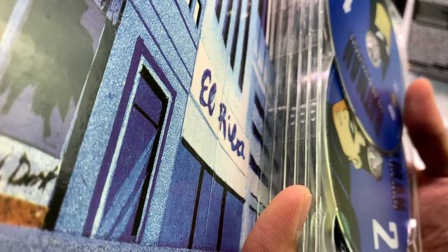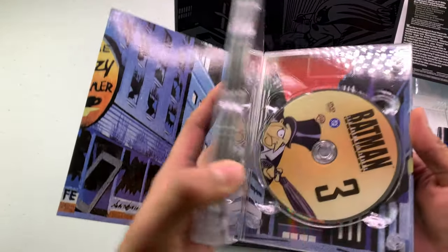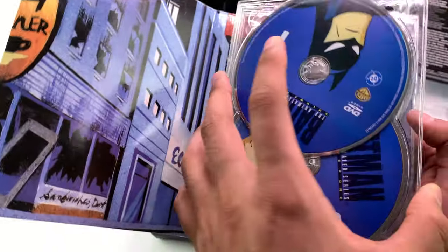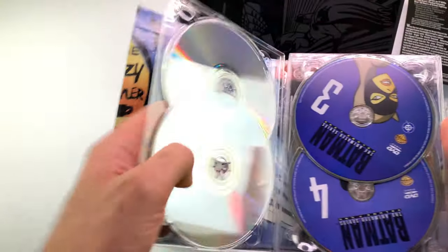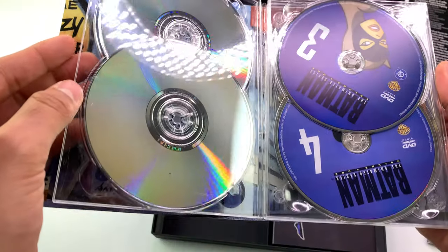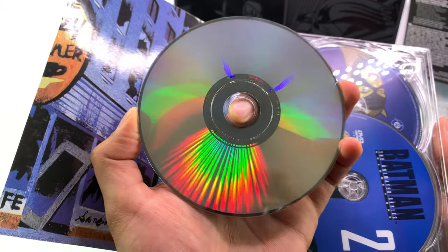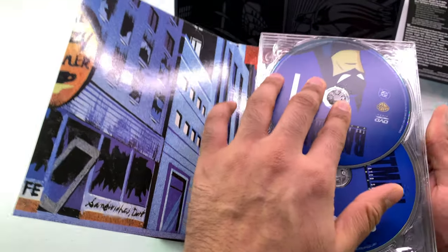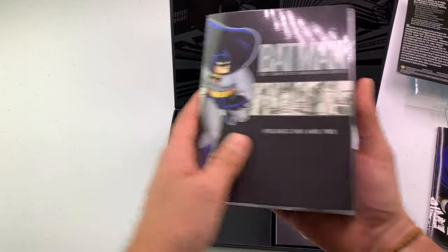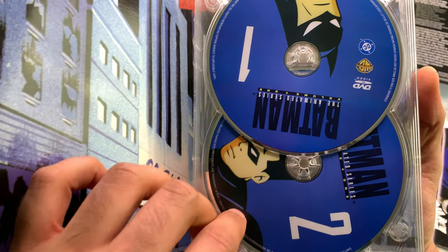Why is this taped on like this? Look at this - I don't know if this is used or repackaged. I should probably get back in touch with eBay about this. The discs seem fine, but I'll go through everything first before I talk to the seller.